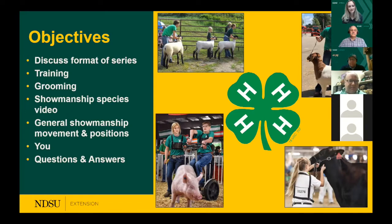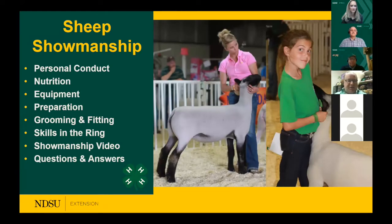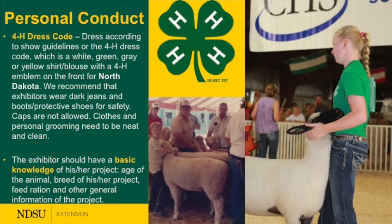Thank you, Dr. Skirpe. I have the opportunity to talk to you about sheep showmanship. The format I'll follow is: personal conduct, nutrition, equipment, preparation of lambs, grooming and fitting, and then the true focus — skills in the ring to correctly provide a high-quality showing opportunity for youth in 4-H and FFA. We'll augment that with a showmanship video from North Dakota State University Extension.